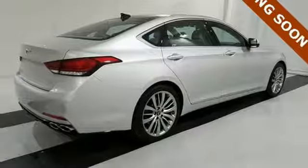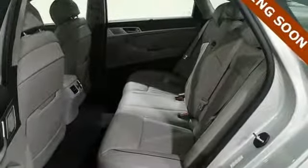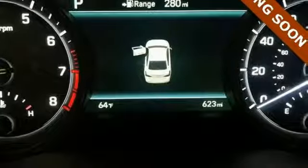Integrated navigation system, dual-zone climate control, rear-wheel drive with traction control, driver and passenger front seat-mounted and rear-side impact airbags, and power-heated mirrors.